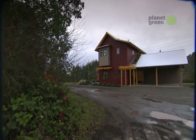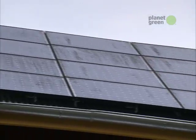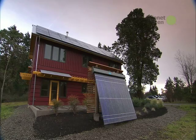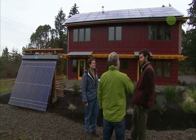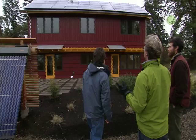Situated on seven acres, this 1,800-square-foot house features solar panels that generate electricity and solar tubes that heat hot water. The house is energy self-sufficient and can both send and receive electricity to and from the utility company. It's designed to be net-zero — not a leech on the electricity system, but actually helping the neighbors out.